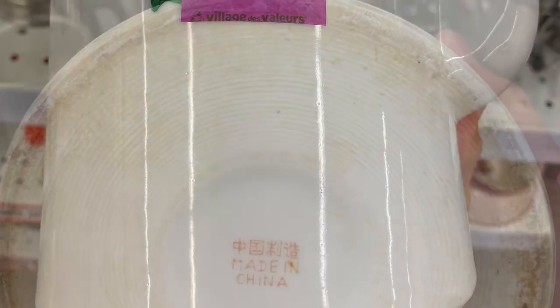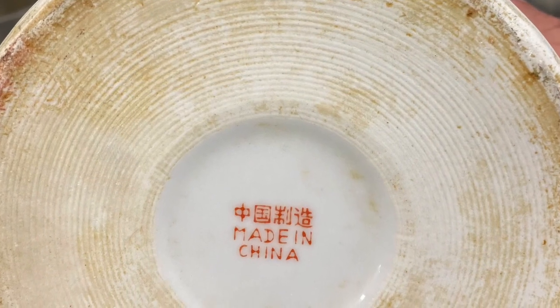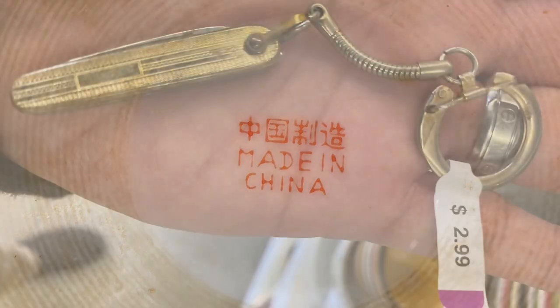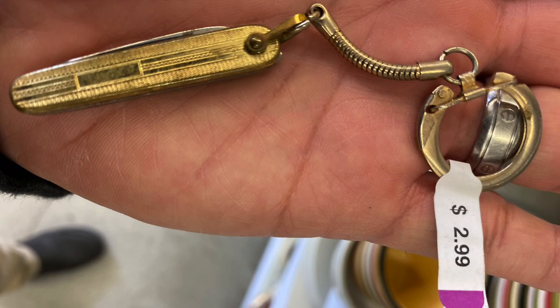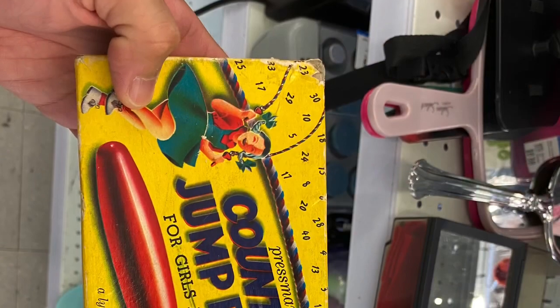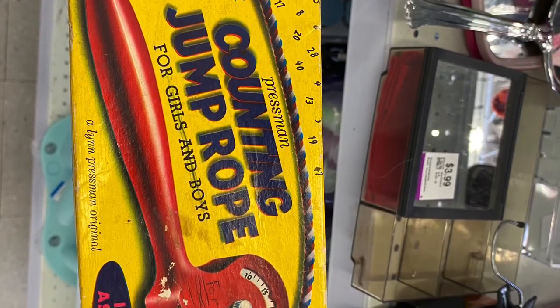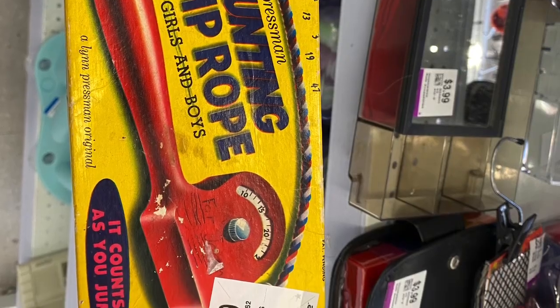Here is a teapot probably from the 1960s–70s, from China, at $3.99 — pretty cheap but I don't collect that modern stuff. See, made in China. And here's a pretty cool little folding knife keychain at $2.99 — that's a deal.